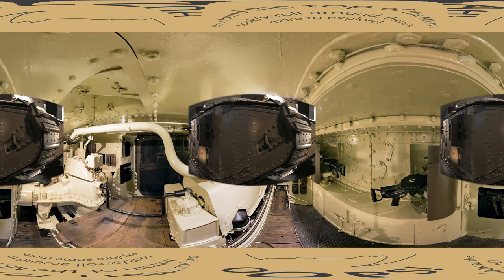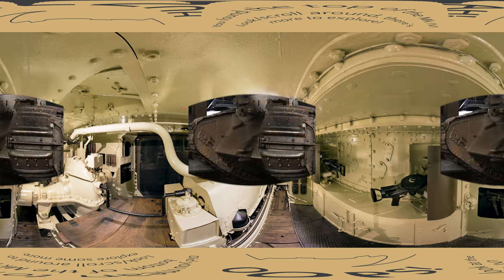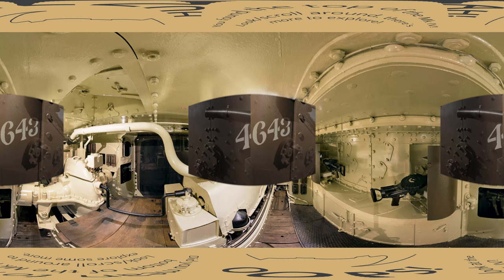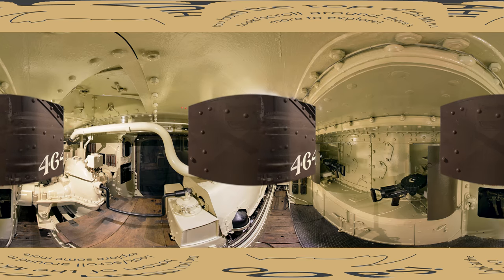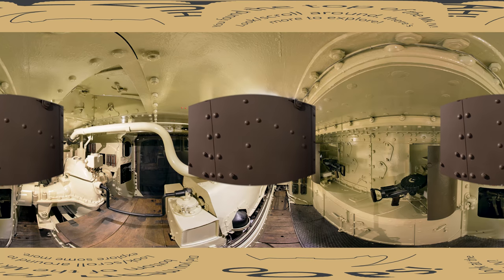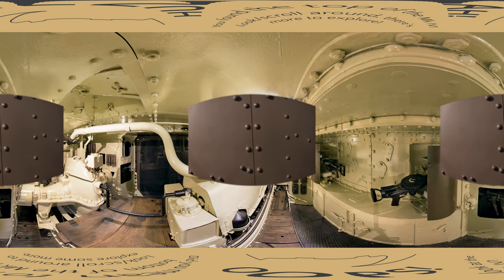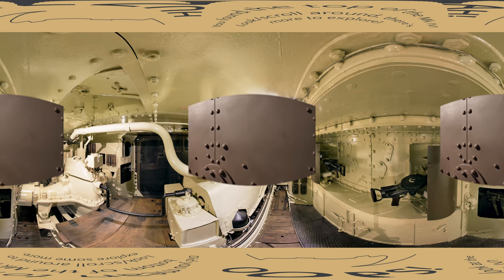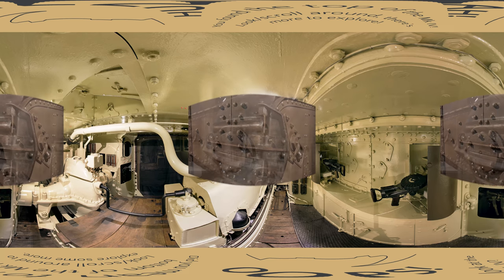A German war correspondent described his first encounter with a tank: 'My blood froze in my veins. Crawling along the cratered battlefield were two mysterious monsters. The monsters approached slowly, limping, staggering, swaying, but no obstacle could stop them. They moved ever forward with a supernatural force. Our machine gun fire and hand grenades simply bounced off them.'